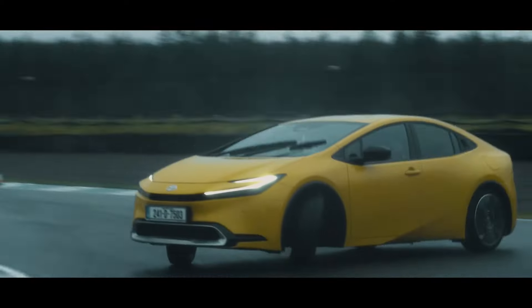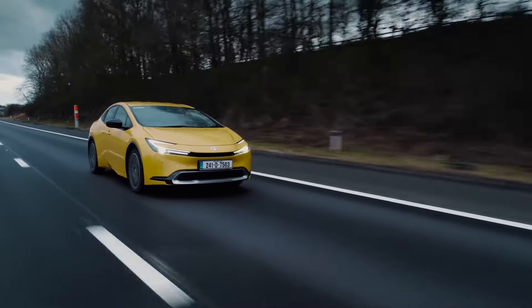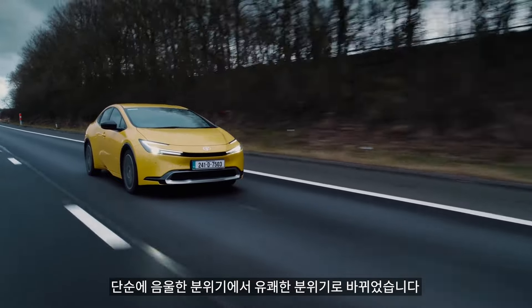This is the new Toyota Prius, a car that's had a proper Cinderella moment and gone from dowdy to delightful in one fell swoop.